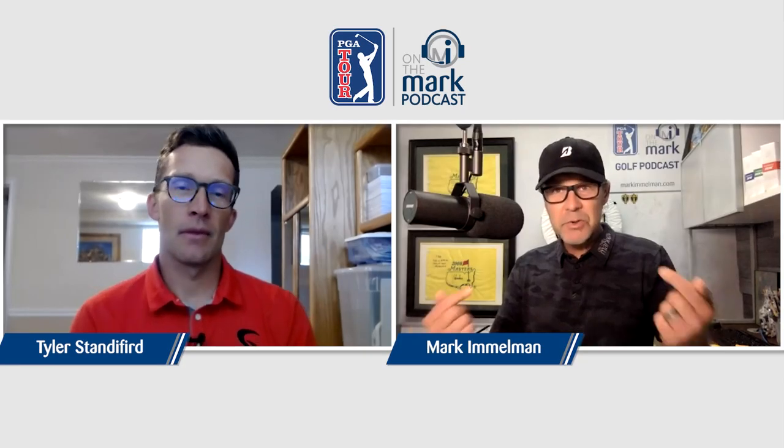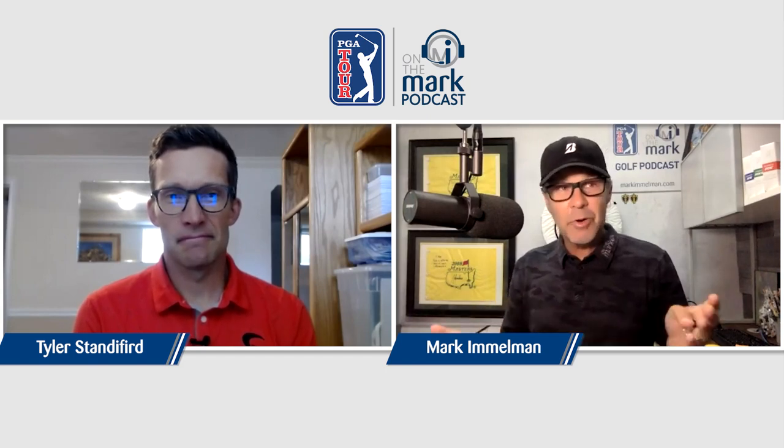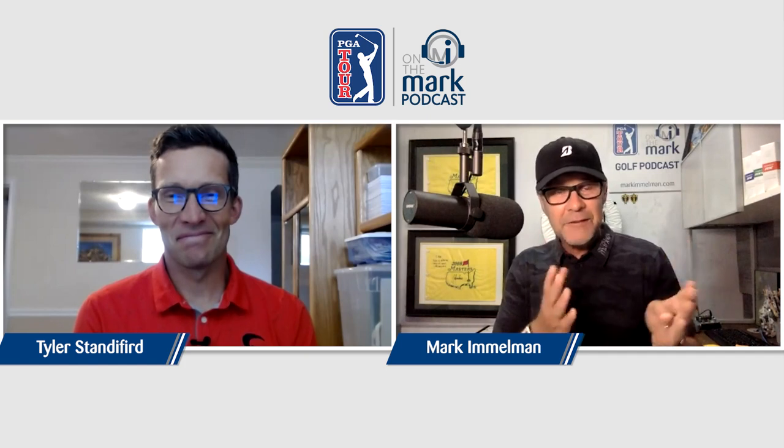I've been looking forward to this one because yours truly is trying to pick up speed with his golf swing. The guy who's our guest today, Tyler Standiford, is an expert at that. In fact, he's got all of the secrets he's likely to share. Tyler, thanks for your patience with me — welcome to our podcast. How are you?